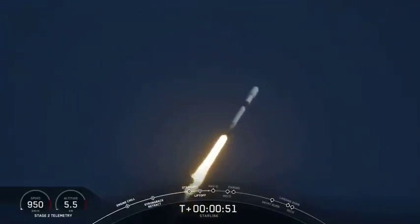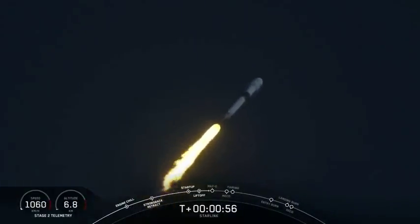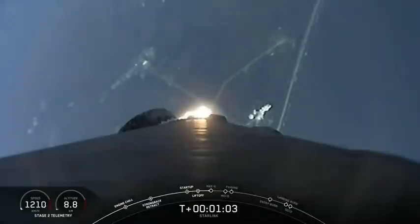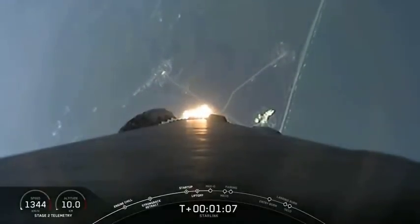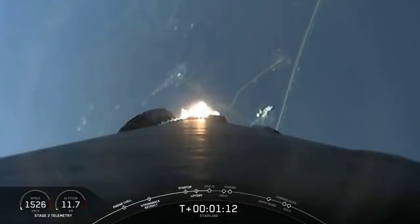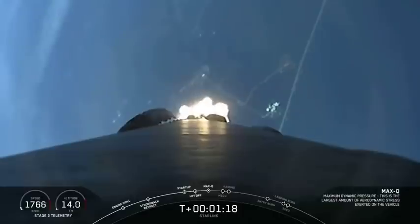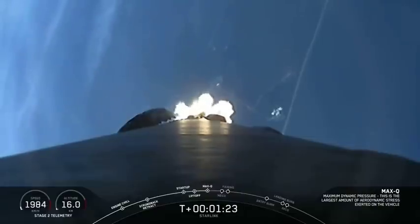We are now throttling down and throttling back up in preparation for Max-Q, which is coming up here in about 10 seconds or so. Max-Q is the maximum aerodynamic pressure that the vehicle sees throughout ascent, so it's the largest structural load that the vehicle will see. Maximum aerodynamic pressure — confirmation that we've just passed through Max-Q.